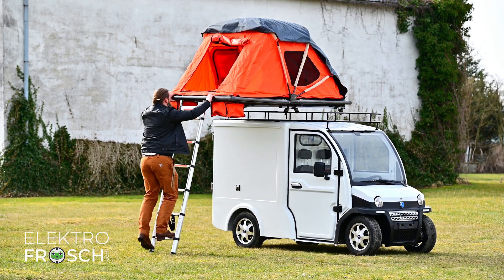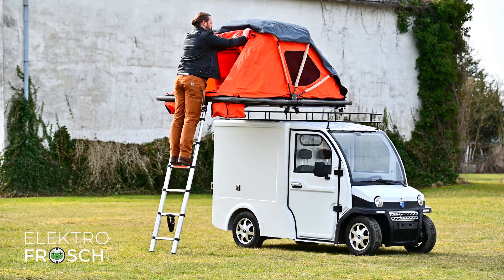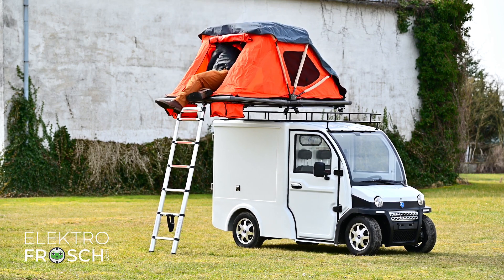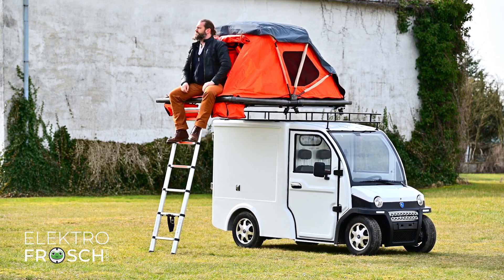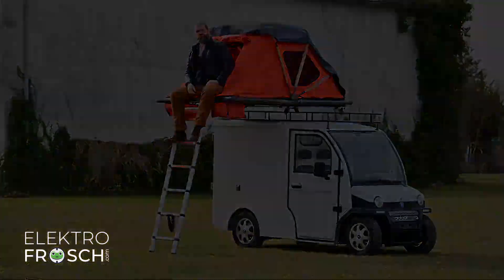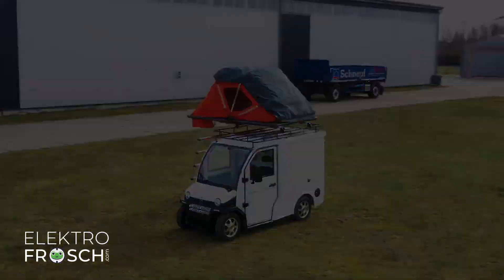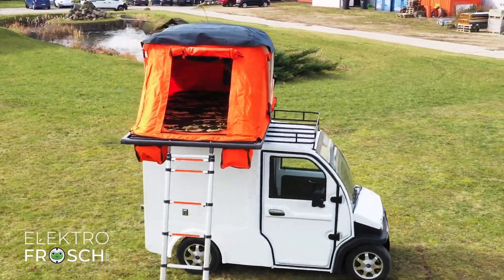One of the most impressive features is its solar-powered electrical system. This system allows the camper to run on clean, renewable energy, making it an eco-friendly option for those who are conscious about their carbon footprint. Despite its small size, the camper is equipped with a range of amenities, including a bed, a kitchenette, and a bathroom. The interior is designed to maximize space, with clever storage solutions and fold-away furniture that can be easily stowed away when not in use.